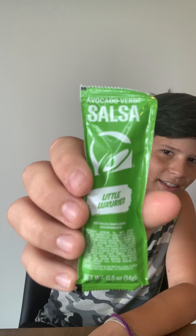Hey guys, I have three new things to try and they're all from Taco Bell, which is my favorite restaurant. There is a new sauce — it's an avocado verde salsa, I don't know how to pronounce that.